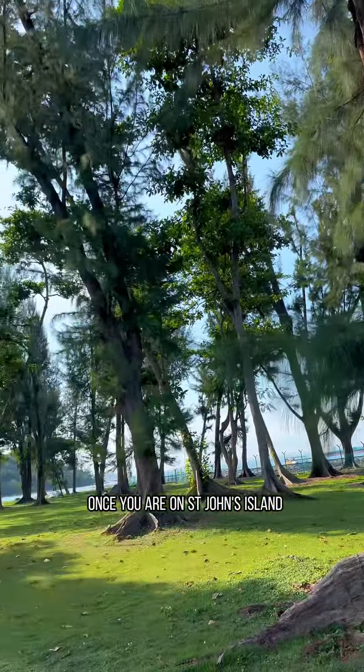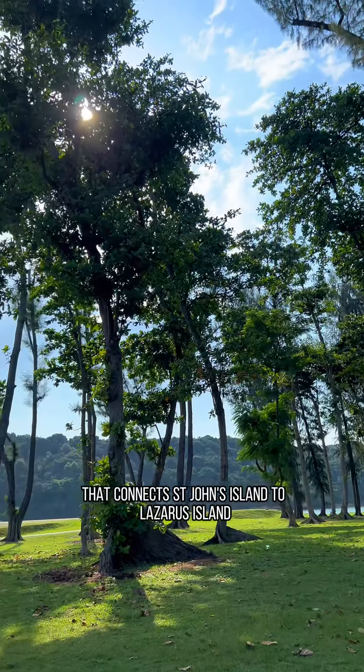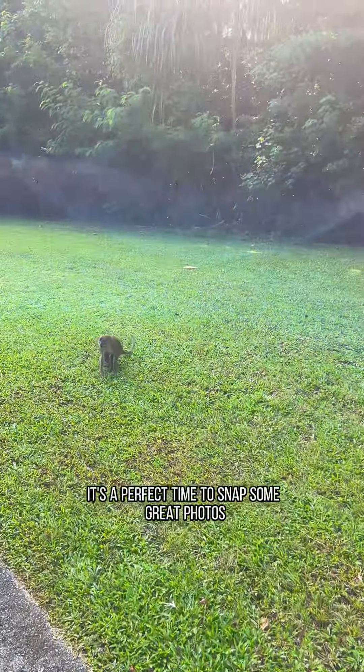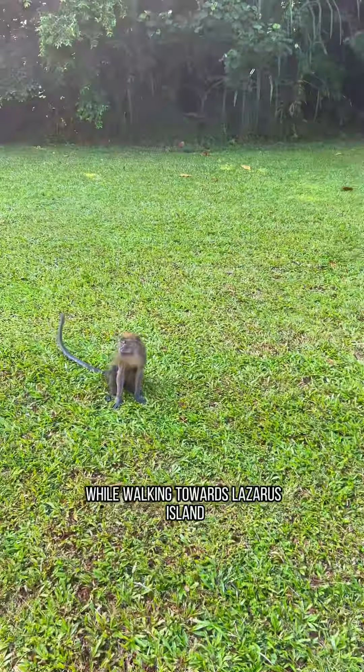Once you are on St. John's Island, head towards the causeway that connects St. John's Island to Lazarus Island. It's a short and scenic ten-minute walk — a perfect time to snap some great photos. We even spotted a monkey while walking towards Lazarus Island!